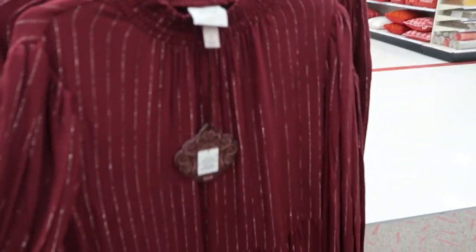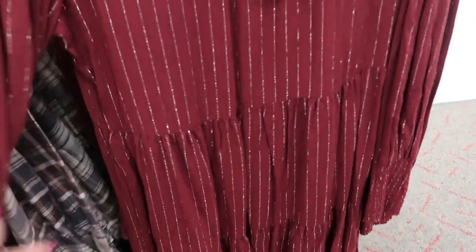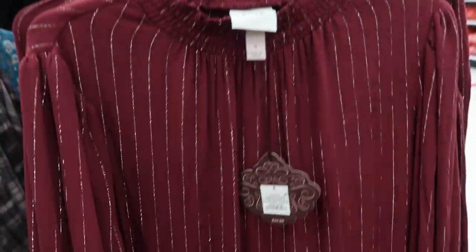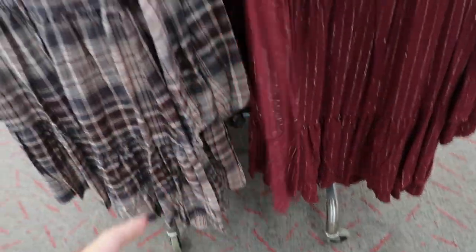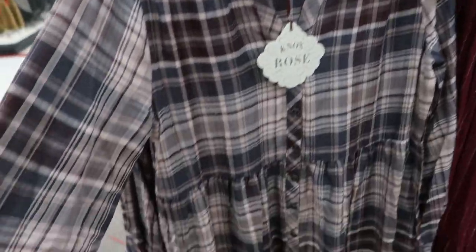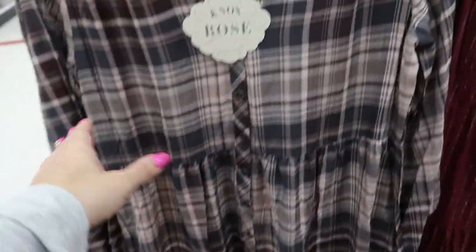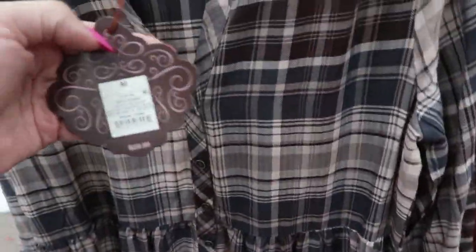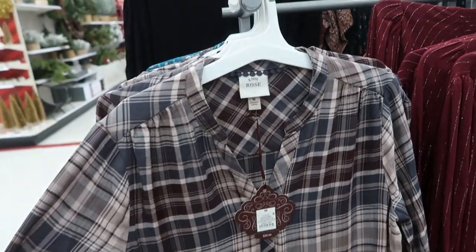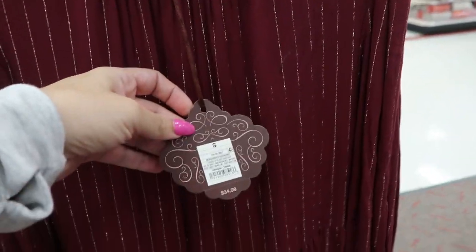There's also a pretty tiered top with some shimmer in the stripes and a mock neck, plus some smocking on the sleeve. This floral one is really pretty too — it's like the perfect everyday baby doll dress in green and browns. This one is $29.99 and the other is $34.99.